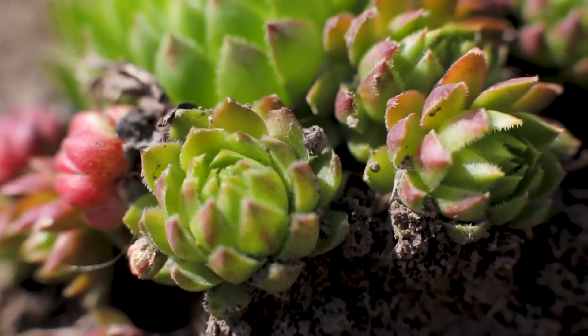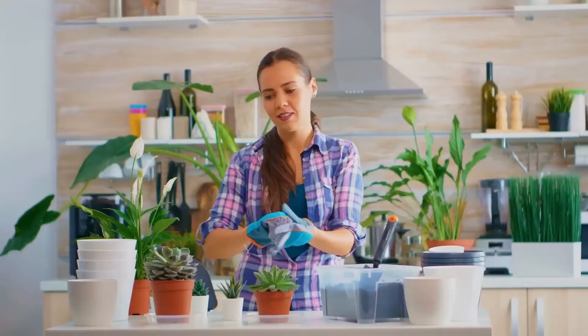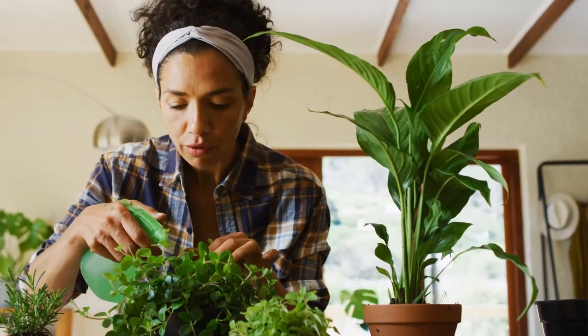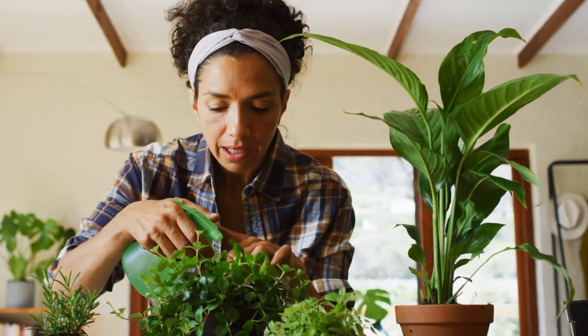Succulents. Plant care is as easy as one, two, three when you invest in succulents. Succulents are easy-to-care-for plants that easily store and absorb water for long periods of time. For this reason, they require less water than other plants typically do. In fact, over-watering succulents can easily kill them, so feel free to neglect your succulents a bit and only water them when the soil is completely dry. When you do water them, avoid over-watering and leaving the soil damp, as this can cause them to rot from the root and then die.